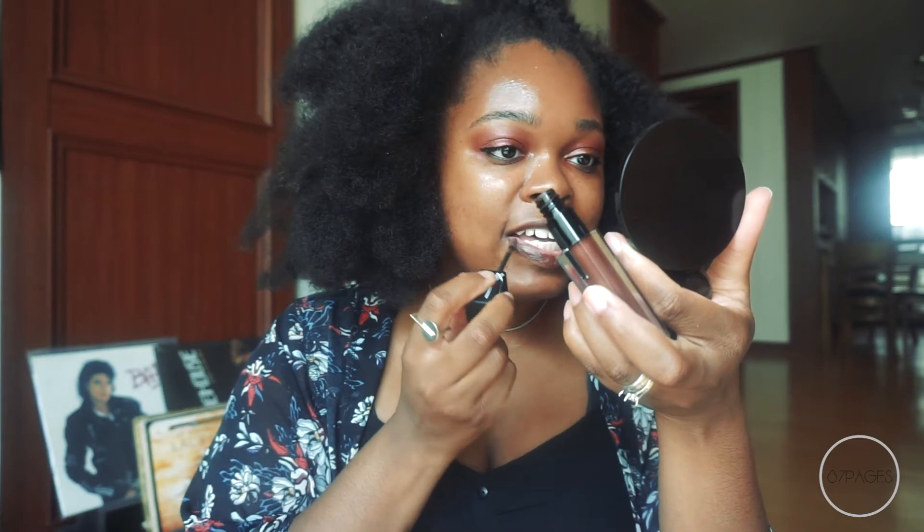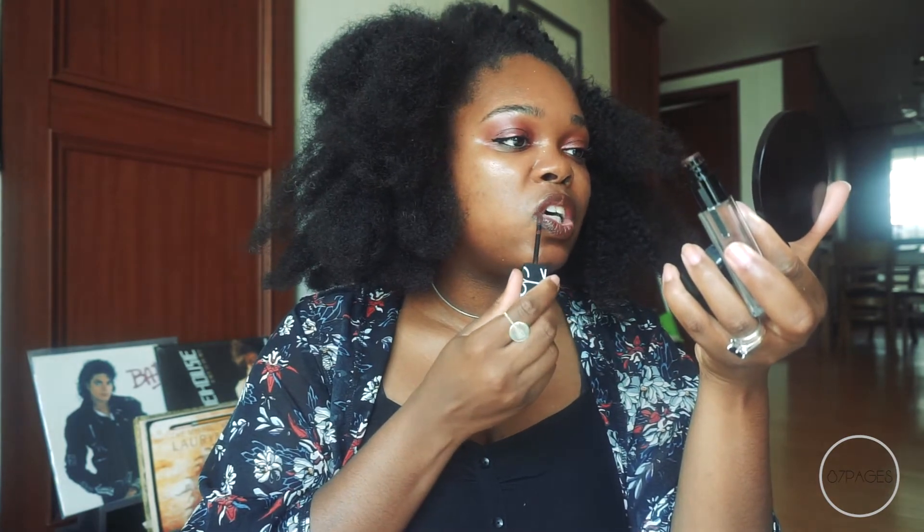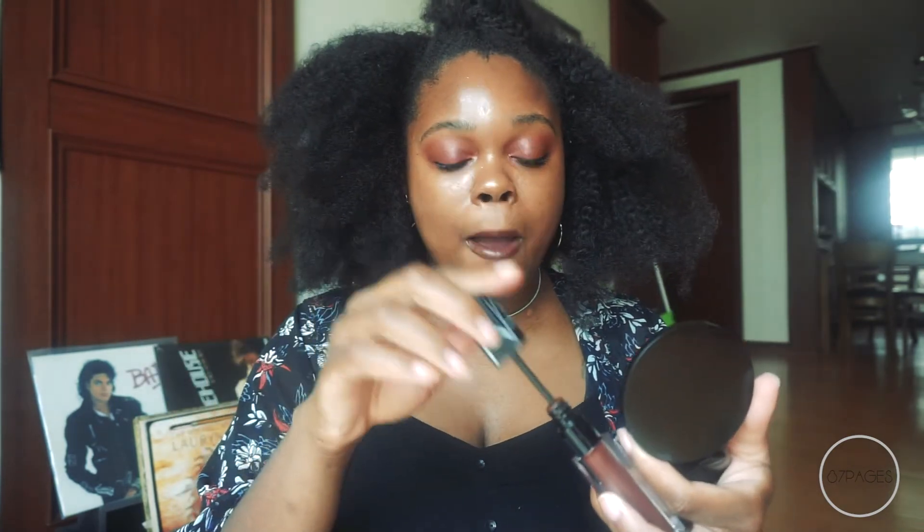I'm putting the final touches on with this NARS Velvet Lip Glide — it's supposed to be a nude and it smells so good. This is actually my first NARS product ever. And that's my look!